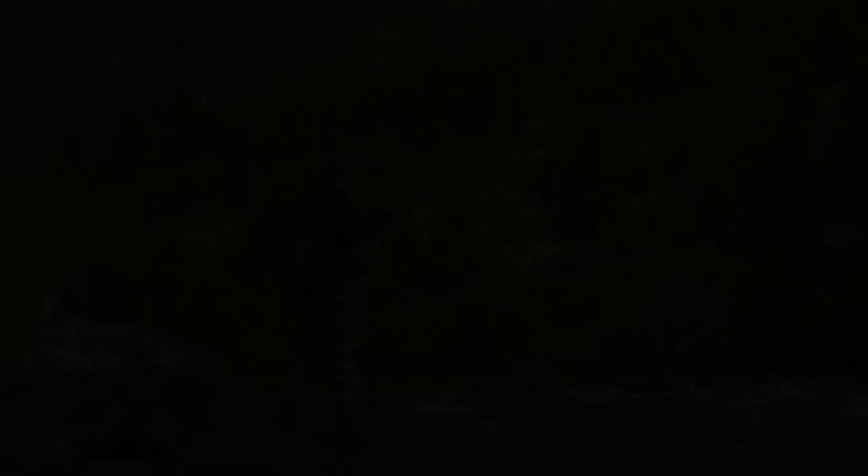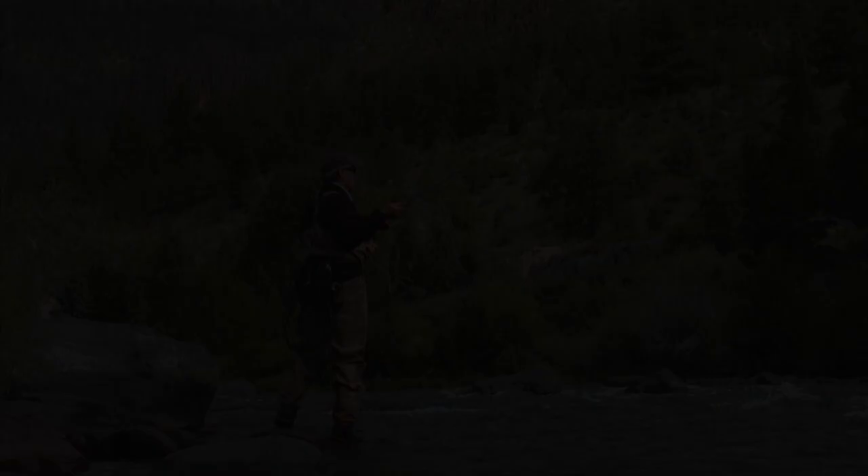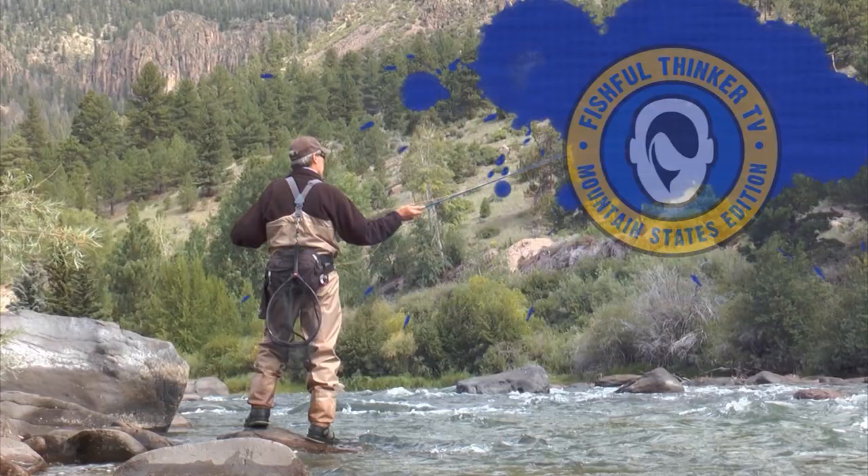Fishful Thinker Television is brought to you by Sportsman's Warehouse, America's premier outfitter. St. Croix Rod, best rods on earth. Camp Chef, the way to cook outdoors.